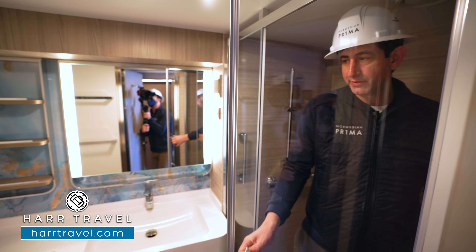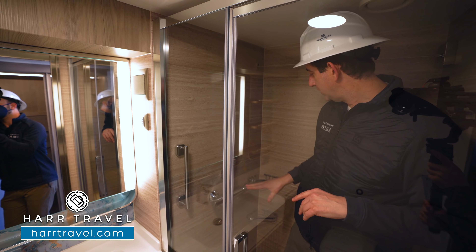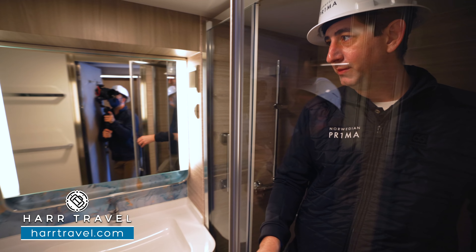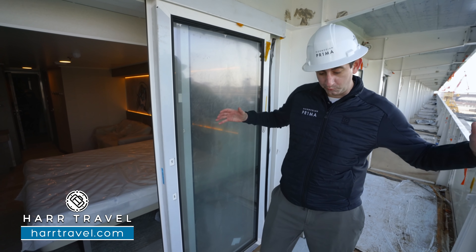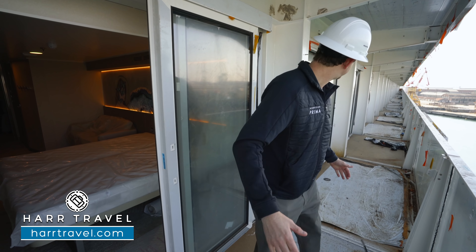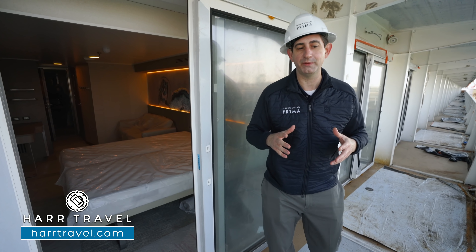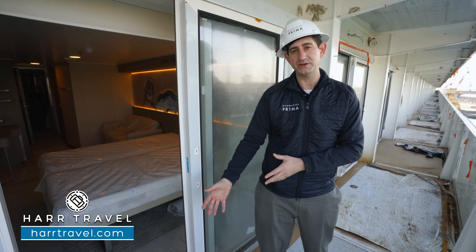I'm going to take you into what I'm most excited about — the bathroom. This is a standard bathroom on board the Prima and the Viva as well. You've got a lot more counter space, storage up top, storage underneath. The shower is a little bit different than what they've done before, but there is a massive amount of room. I'm 6'6" with a construction helmet on and I can fit just fine in here. You've got the adjustable shower wand, nooks for amenities, and a clothesline. I love the continuation of the beautiful decor from the room into the bathroom as well.